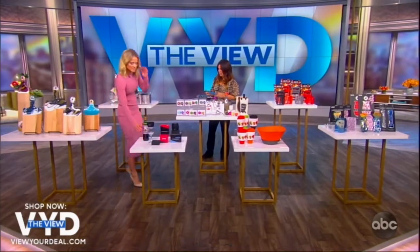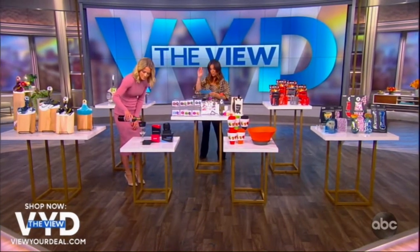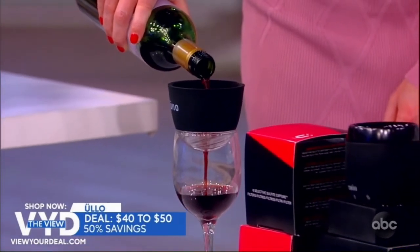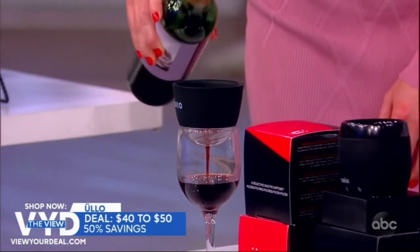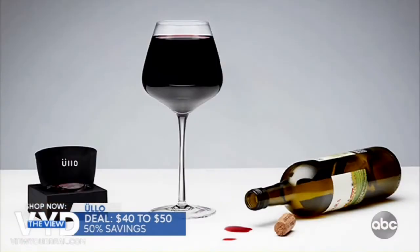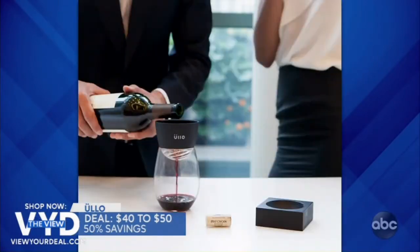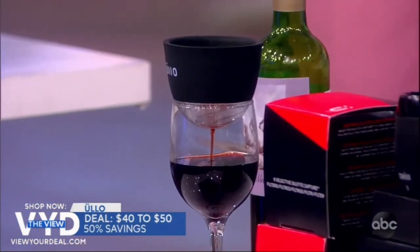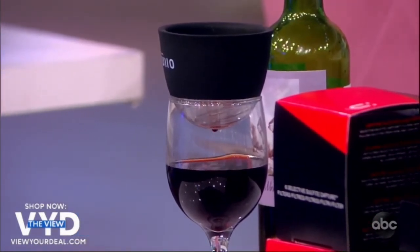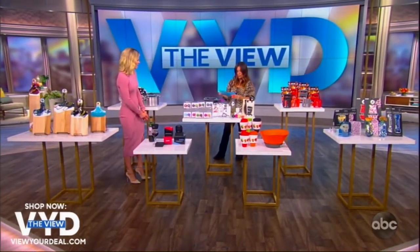Wine lovers rejoice! We have two winners for you. New Ulo Chill — just pop it in your freezer overnight, then place it on top of any glass and it rapidly chills your favorite wine to its ideal serving temperature of 60 degrees, while removing sulfates and aerating at the same time. This is especially great when you want a specific wine but haven't had time to chill it. The original Ulo Wine Purifier is also available, which is also an aerator, perfect when pouring any glass of wine already at the right temperature.